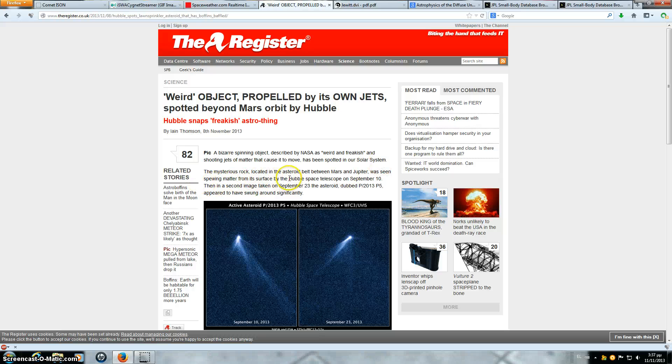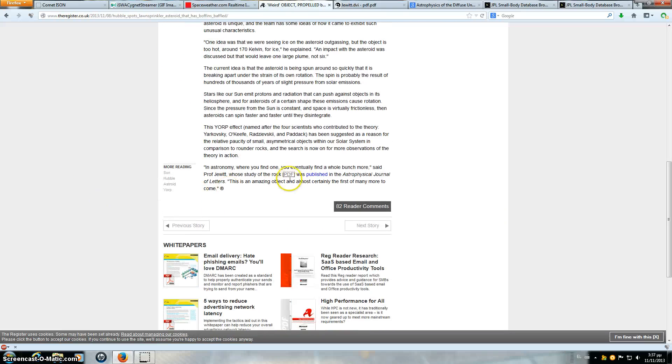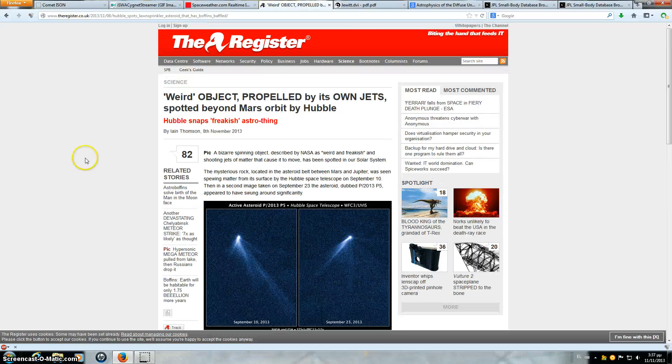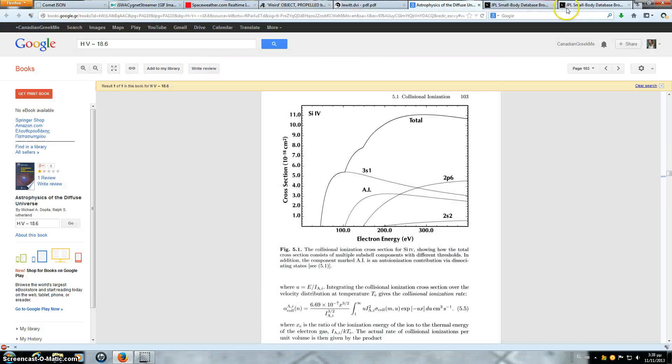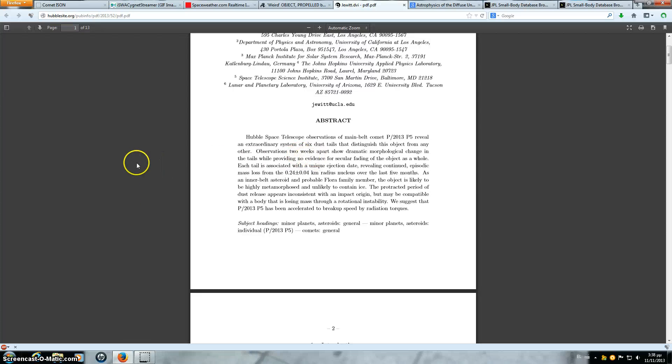The mysterious rock located in the asteroid belt between Mars and Jupiter was seen spewing matter from its surface by the Hubble Space Telescope on September 10th. Then in a second image taken on September 23rd, the asteroid dubbed P/2013 P5 appeared to have swung around significantly. I'm not going to read this entire article because there is a PDF linked to it, which I took to reading. The PDF is titled 'The Extraordinary Multi-Tailed Main Belt Comet P/2013 P5.' I will read the abstract and then move to another part which I think is pertinent.